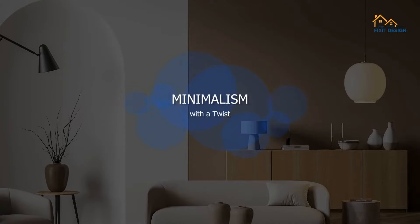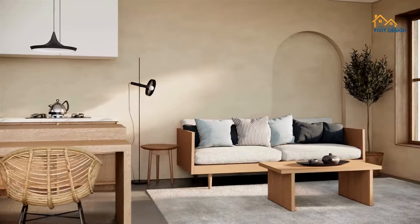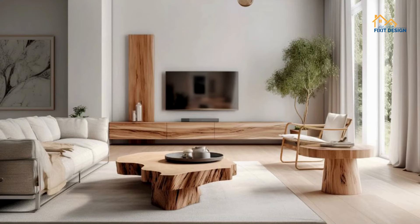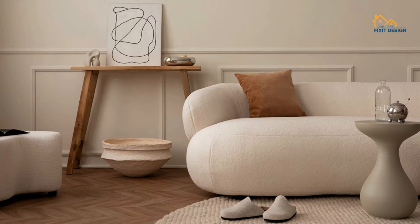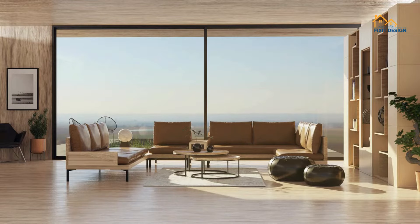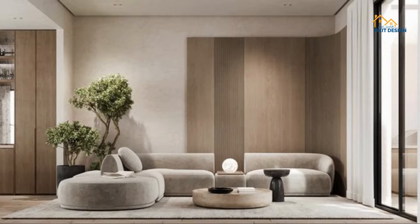1. Minimalism with a twist. Minimalism continues to reign supreme in 2024 but with a fresh twist. Instead of stark white spaces, we see minimalist interiors infused with warm neutrals, natural materials, and soft textures. Think clean lines, uncluttered spaces, and a focus on quality over quantity.